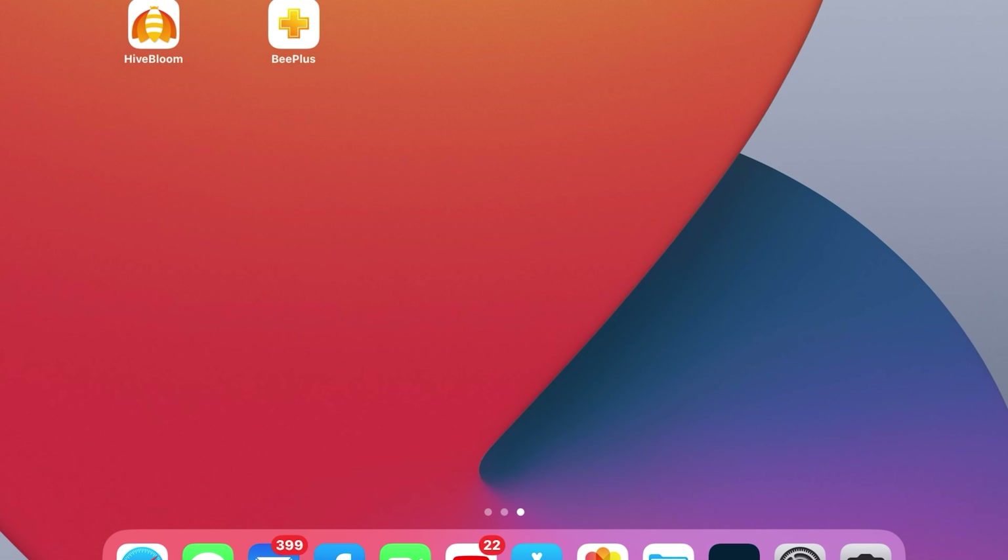The two apps I was able to find are called Hive Bloom and B Plus. These apps are dedicated to doing things like inspections and keeping track of your hives — it really ditches the whole pen-and-paper method. One thing you can do is print out a PDF of all your inspections. Let's take a look at these two apps and see how they compare and contrast.